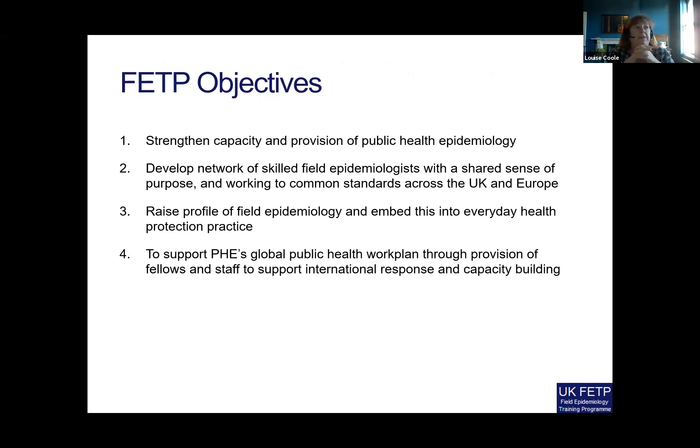The FETP program objectives are to strengthen capacity and provision of public health epidemiology. Probably just as important, it's also about developing a network of skilled field epidemiologists with a shared sense of purpose and working to common standards across the UK and Europe, given that we started out life as affiliated to the European program.